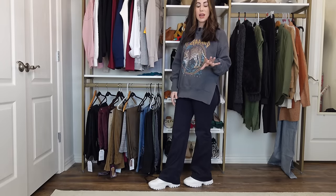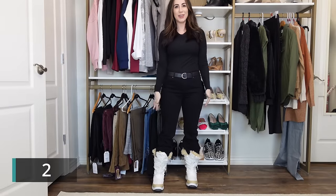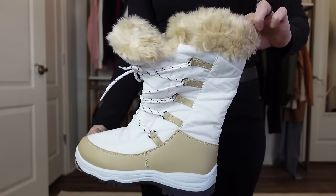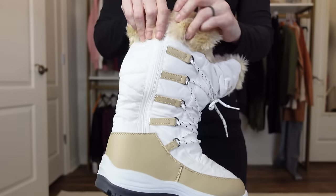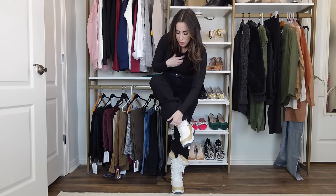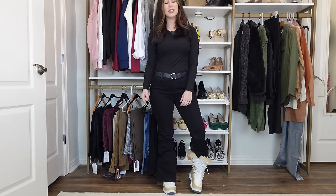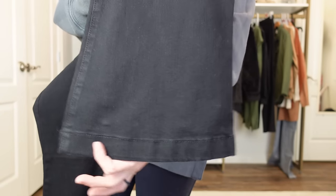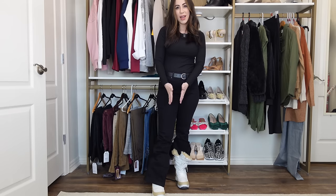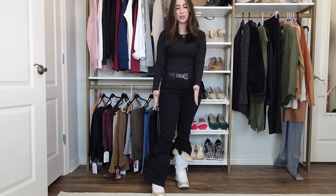These sneakers are from Dream Pairs and I'll link them in the description below. Here's an example of one of the few shoe styles I would not wear with a flare leg jean — something really chunky and bulky at the top, like these snowshoes, which are so comfortable and warm. But let's see what they look like when I pull the pants down over them. That looks really bad. When you have a flare going over the top of your shoe, you want a thinner ankle line so you have a seamless line all the way down to the floor.